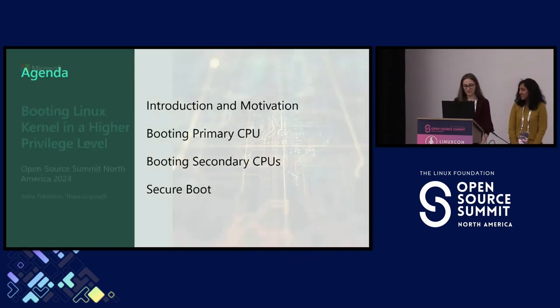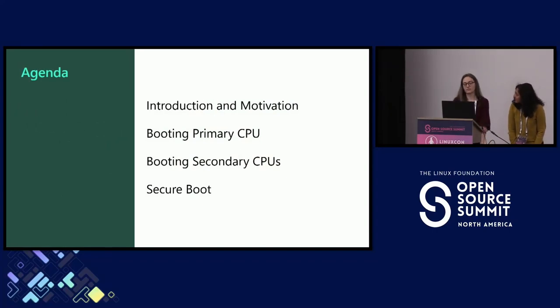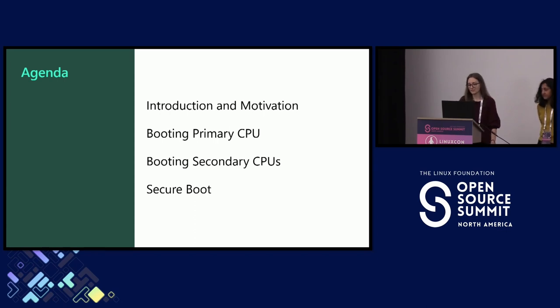So let's start. Today we are going to have a short introduction and motivation about the architecture that we have built. Then we are going to have a deep dive into booting primary CPUs, booting secondary CPUs in that environment, and then lastly, secure boot. So everything that you wanted to know about booting and you were too afraid to ask, today you're going to learn.